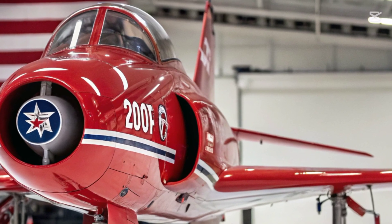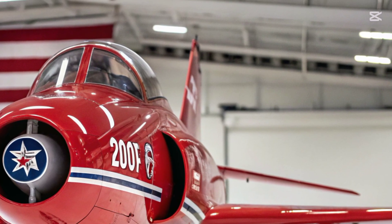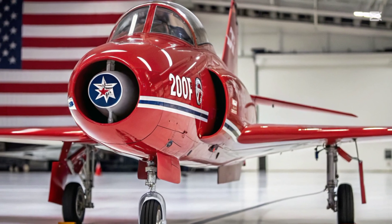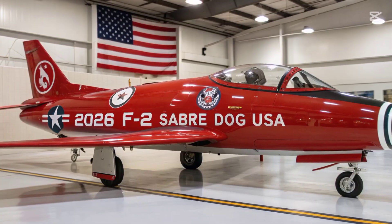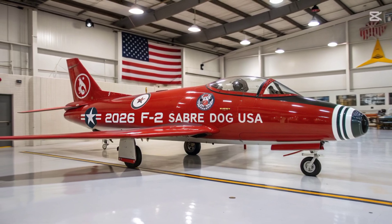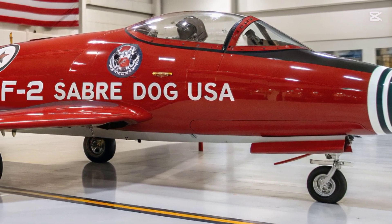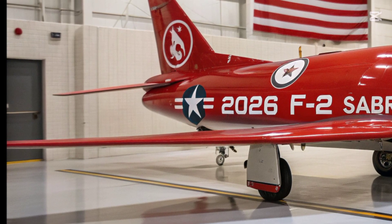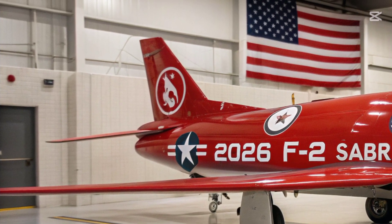Its design keeps the aerodynamic essence of the original interceptor while introducing composite airframe materials, stealth coatings, and a re-engineered delta-swept wing optimized for supersonic agility. The modernization program, led by Northrop Drummond in partnership with the U.S. Air Force, aims to merge classic flight performance with fifth-generation avionics and sixth-generation connectivity capabilities.